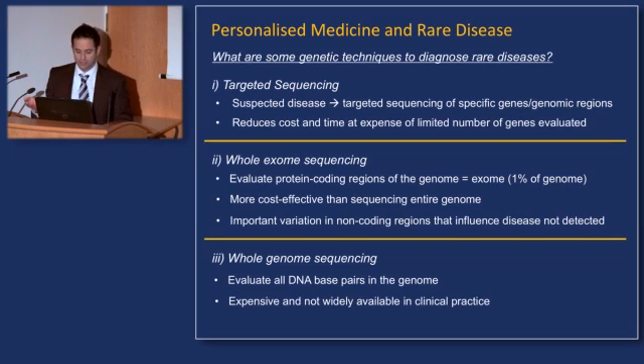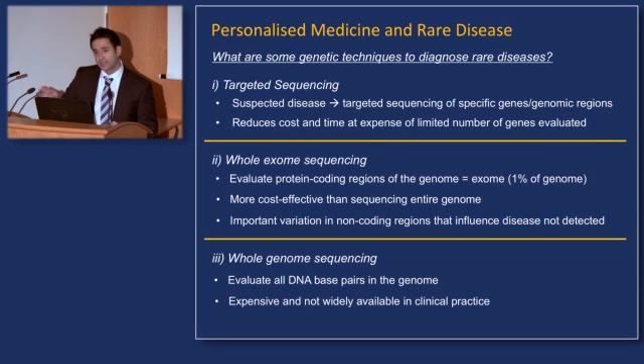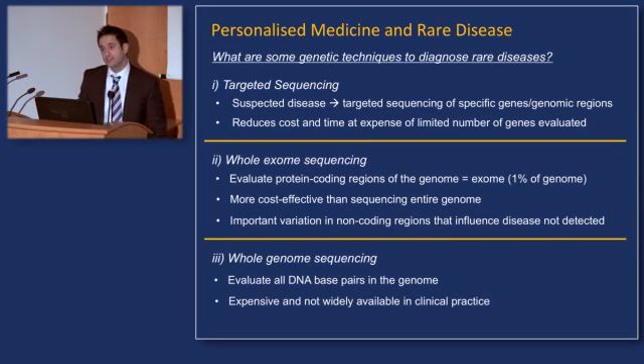As covered by Professor Donnelly, there are other techniques and strategies that can be used. Targeted sequencing is funded by the NHS for a subset of conditions, but these others are relatively inaccessible except in a research setting. Whole exome sequencing covers the protein-coding region of the genome — about 1% of the total — and is more cost-effective than sequencing all three billion base pairs. But if the relevant variant is outside the protein-coding region, you won't detect it. The most comprehensive and expensive approach is whole genome sequencing, which evaluates all DNA base pairs — though it is certainly not widely available.